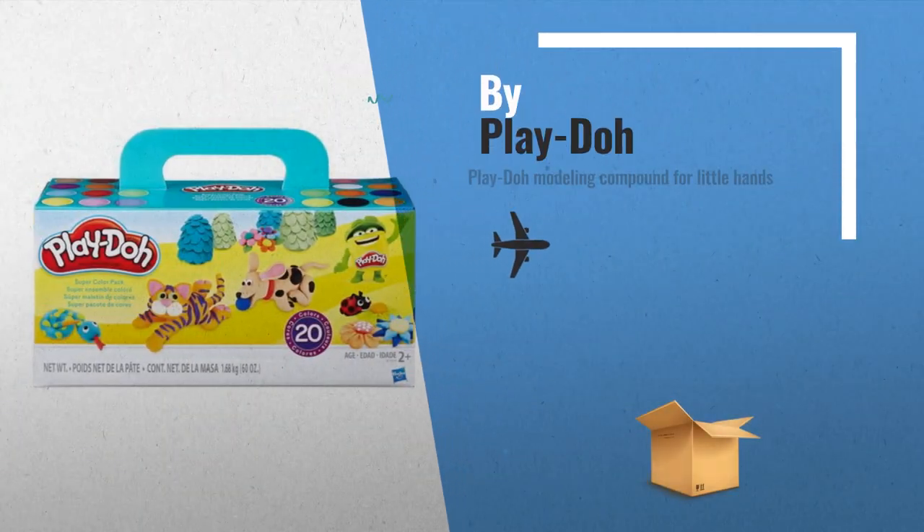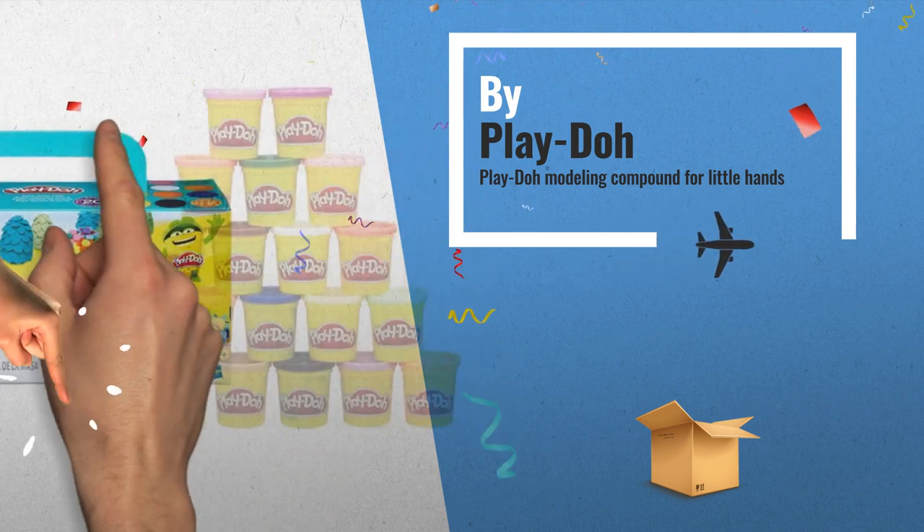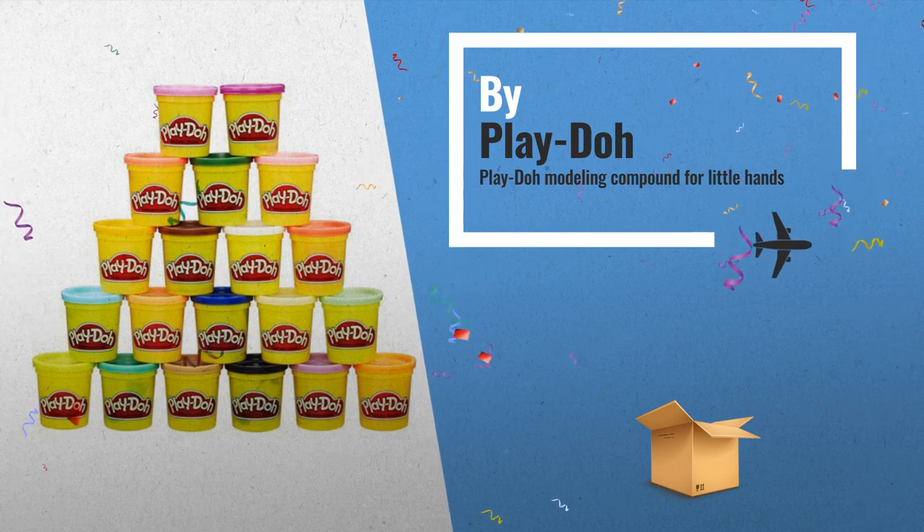Number 1: open a can of imagination — squish, shape, smash, and sculpt all kinds of different creations with 20 different Play-Doh colors, by Play-Doh.